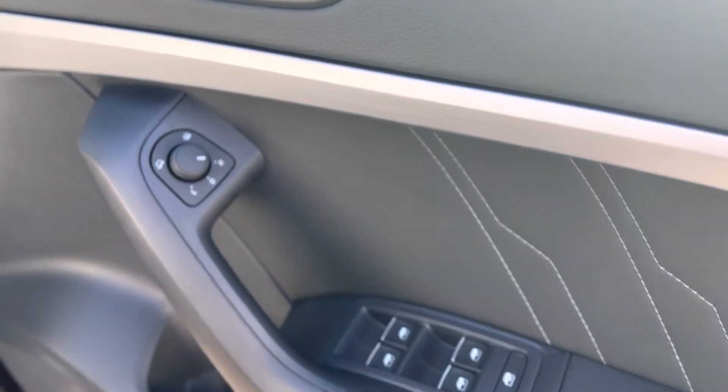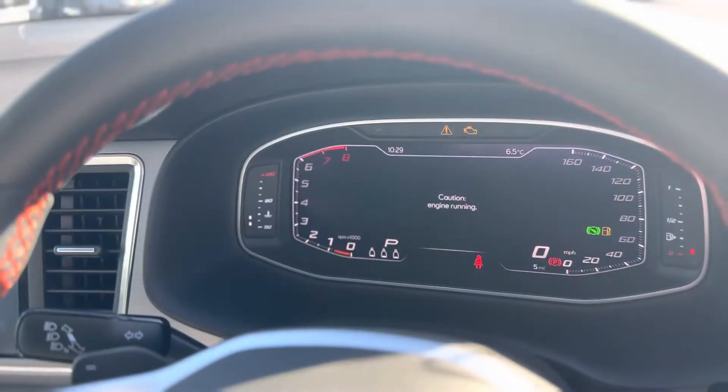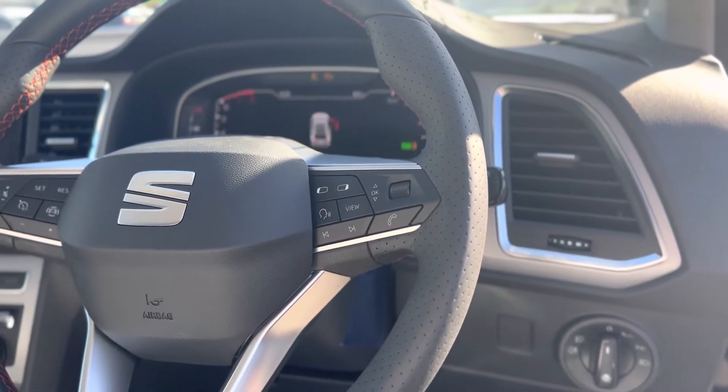Electric windows throughout as well as the electric folding mirrors and electric heated mirrors. Auto headlights. Virtual cockpit. Cruise control on the left of the steering wheel, and the voice control and view function on the right of the steering wheel.